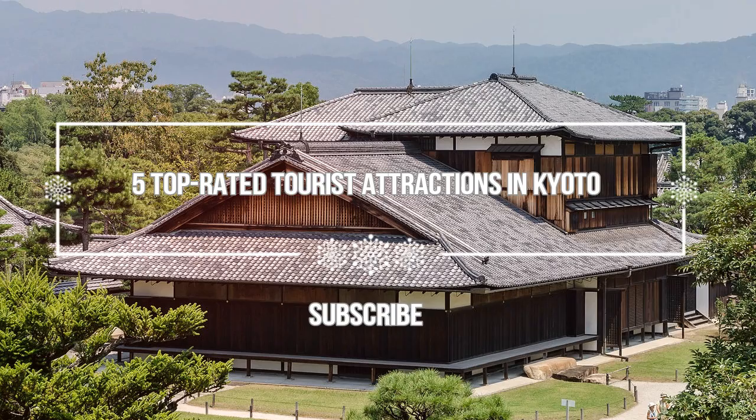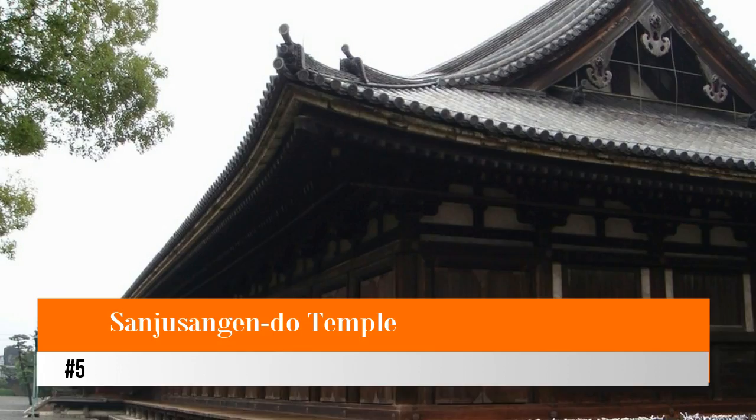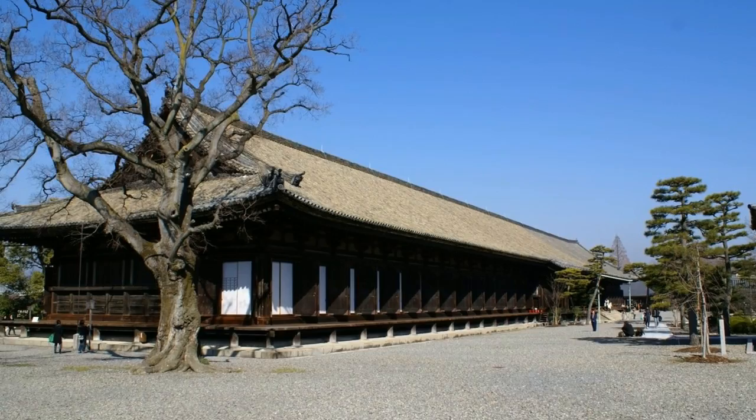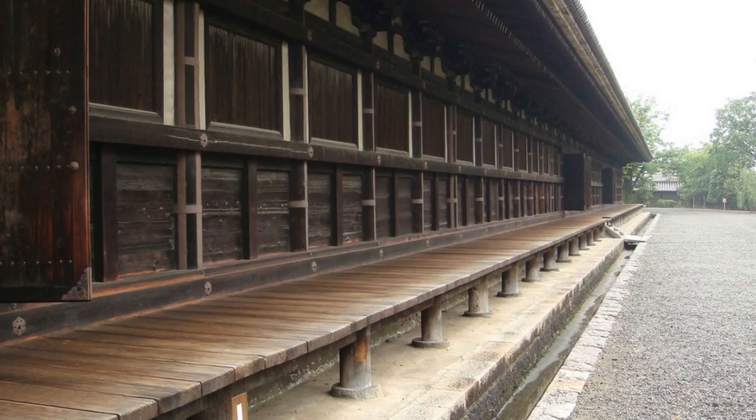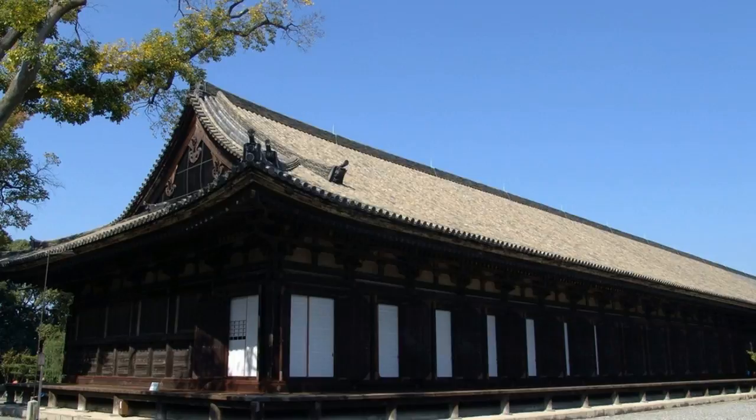Number five: Sanjusangendo Temple. Sanjusangendo, or the Temple of the 33 Niches, takes its name from its rather unusual structure, with its facade divided into 33 niches, reflecting the belief that Kannon, the goddess of mercy, could take on 33 different personifications.